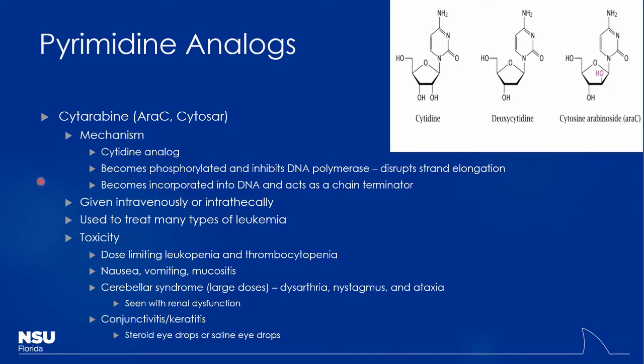These drugs are very commonly used to treat many different types of leukemia — cytarabine is one I use frequently at Nemours. The dose-limiting toxicities are leukopenia and thrombocytopenia. Febrile neutropenia is a common reason chemotherapy patients show up to the ER or urgent care — when your white cells are that low, you can't mount a normal immune response to infection, and fever may be the only sign of infection. Whenever you have a patient with a low white count on chemo presenting with fever, treat it seriously.